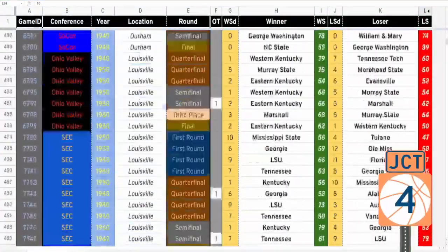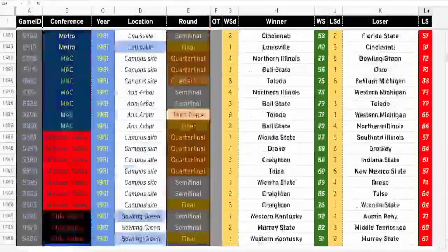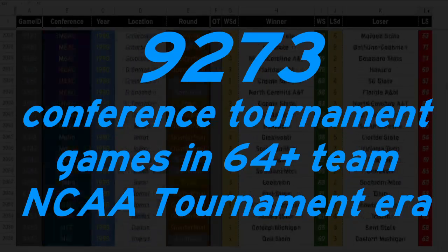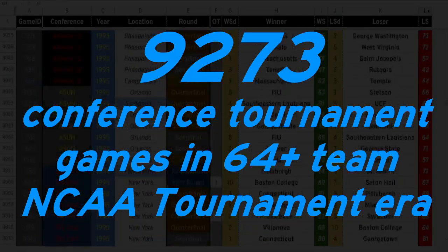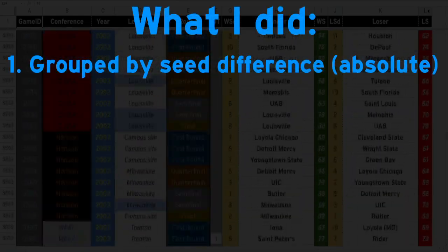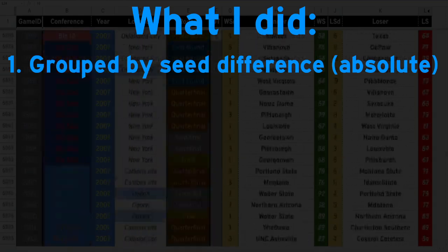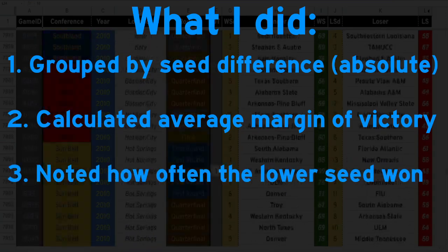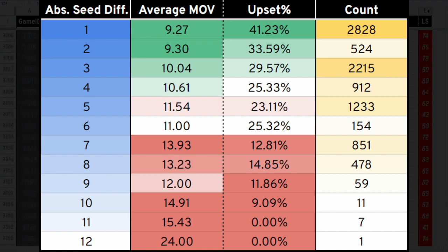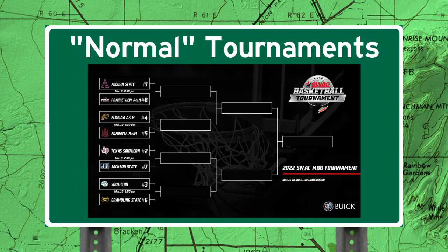I recently updated my dataset of every conference tournament result ever to include 2022, giving us 9,273 conference tournament games since 1985 when the NCAA tournament expanded to 64 teams. I looked at every game's absolute seed difference — how far away the two teams were seeded from each other — and from there calculated the average margin of victory and how often the lower seed pulled off the upset. As you'd expect, the closer the two seeds, the closer the game and the likelier the upset. Consider a standard 1-8 bracket: the 4-5 game would have a seed difference of 1, so the average game would be decided by about 9 points, and the 5 seed would have about a 41% chance of winning.